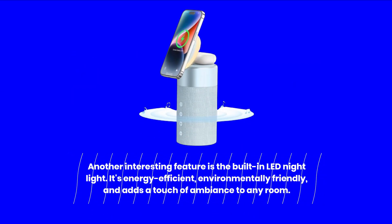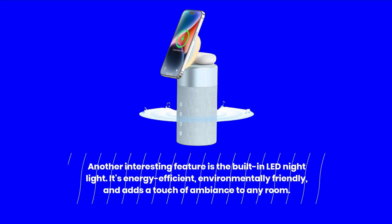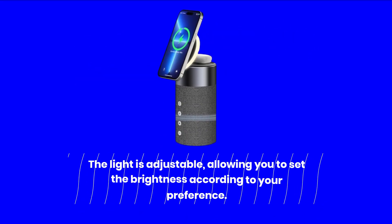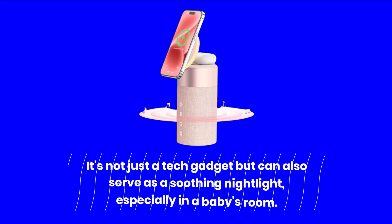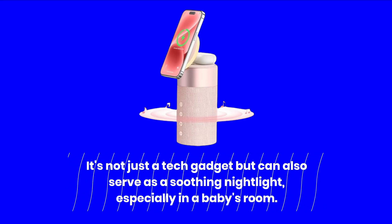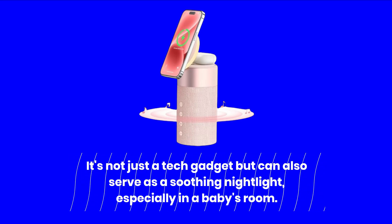Another interesting feature is the built-in LED nightlight. It's energy-efficient, environmentally friendly, and adds a touch of ambience to any room. The light is adjustable, allowing you to set the brightness according to your preference. It's not just a tech gadget but can also serve as a soothing nightlight, especially in a baby's room.